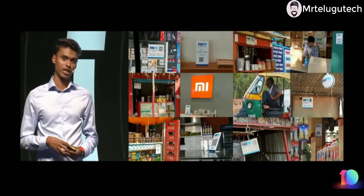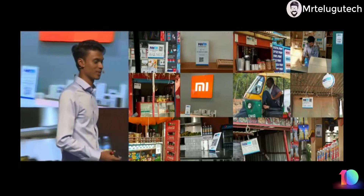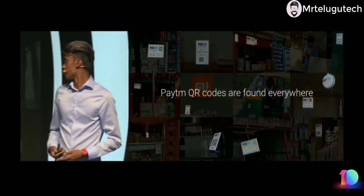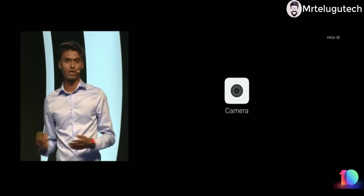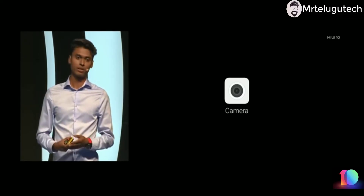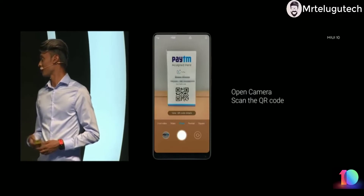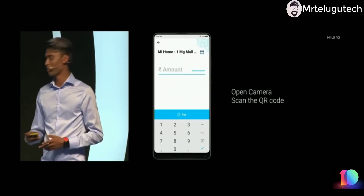Up next is digital payment. A lot of you have moved to digital transactions — personally I don't keep any cash in my wallet these days — and you see a lot of Paytm QR codes. In MIUI 10 we are introducing a quick shortcut from the camera app. The camera app is always accessible no matter where you are on the phone, always a tap away or a swipe away on the lock screen. Next time you see a QR code, just open the camera, scan the QR code with one tap, and we will redirect you to the application to complete the payment.